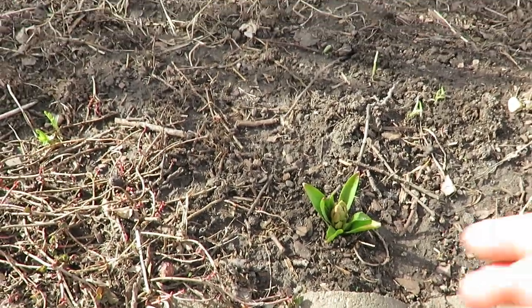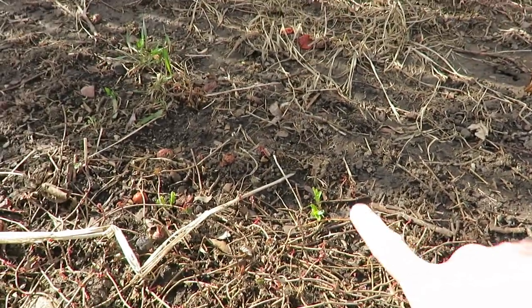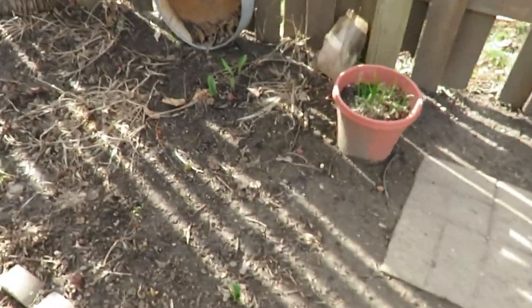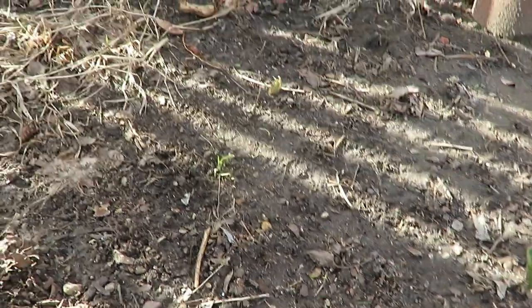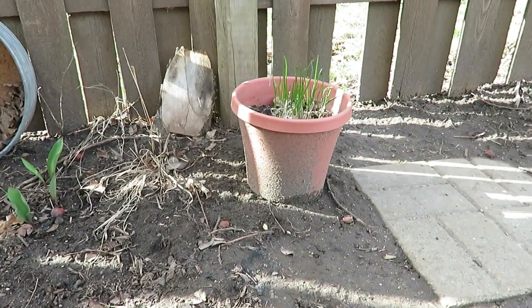Some of my outdoor plants are coming up — I think this one is a hyacinth, and then just some other ground covers coming up. I planted these bulbs last year in spring. This one doesn't look like it's doing so great, but there are a few green things there. My chives always come up.